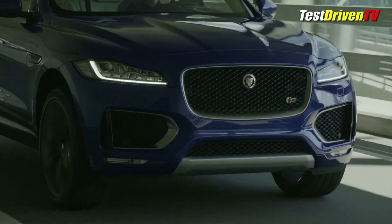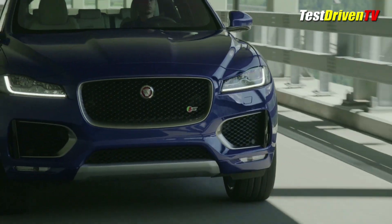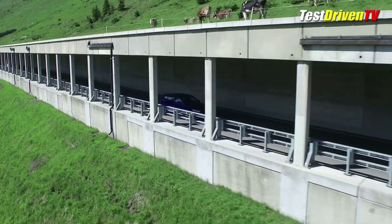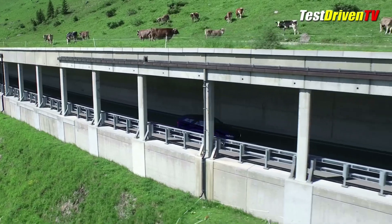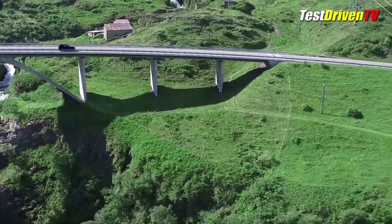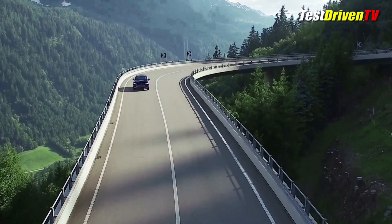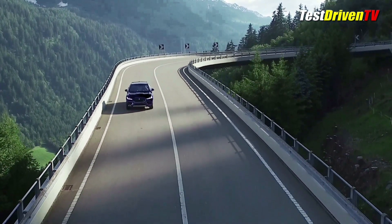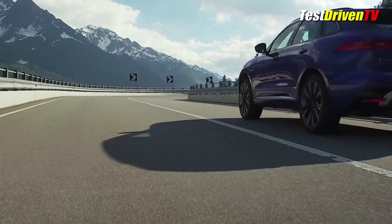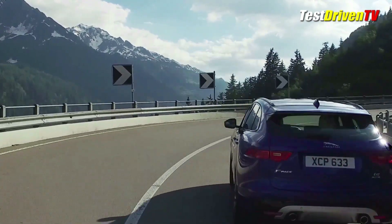Under the hood, the Jaguar F-Pace will come with a variety of new hardware options starting with a 2.0L turbo-diesel 4-cylinder good for 180 horsepower. Gassed V6s will include a pair of supercharged 3.0L mills with either 340 or 380 horsepower. Backing these up is a fully independent rear-wheel drive-based chassis made of lots of lightweight aluminum. The latest in dynamic controls and its overall light structure weight is likely to give better handling than you'd expect from a crossover this size.